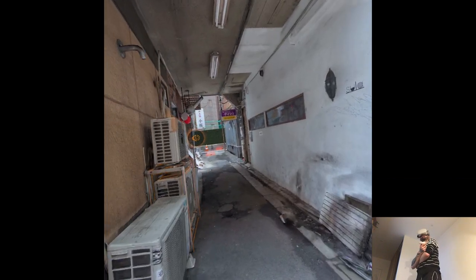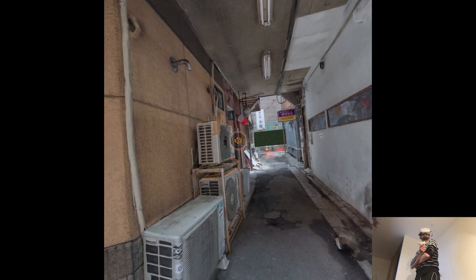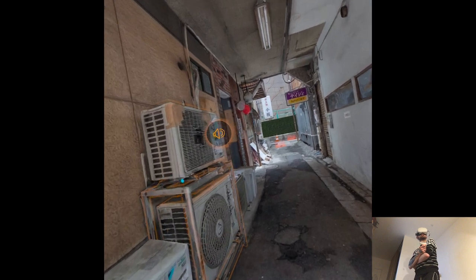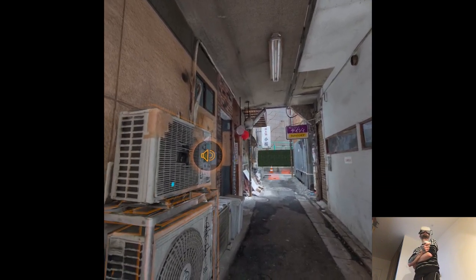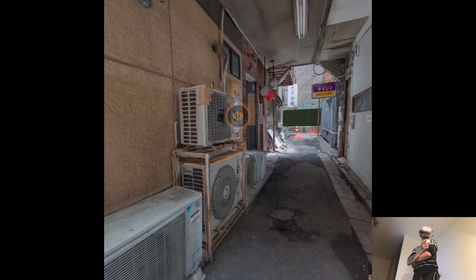I wish one day I would travel to Tokyo. I think it's just so much my culture. Air coolers are all over the facades — they're an iconic image of Tokyo. They create a postmodern suburban vibe that contrasts with the traditional architecture.